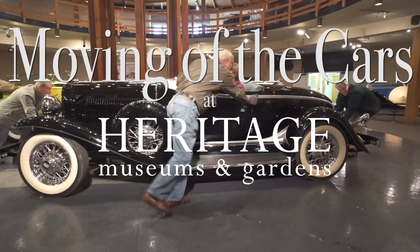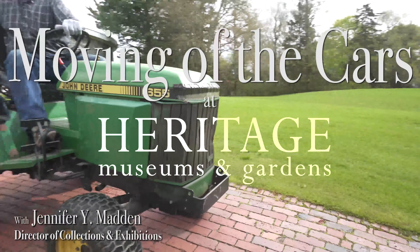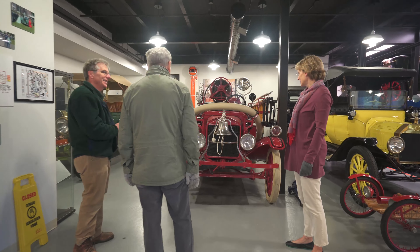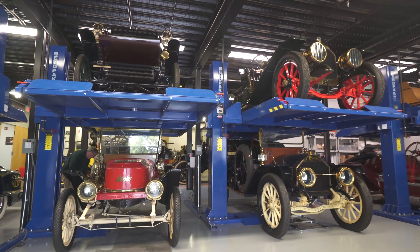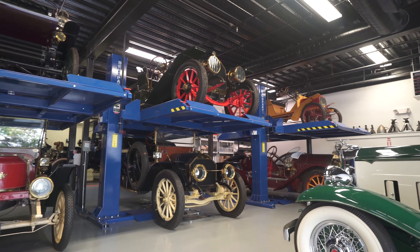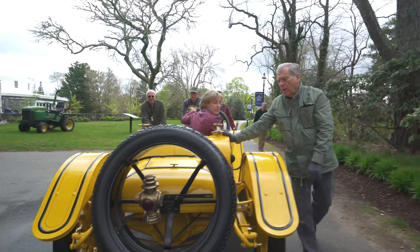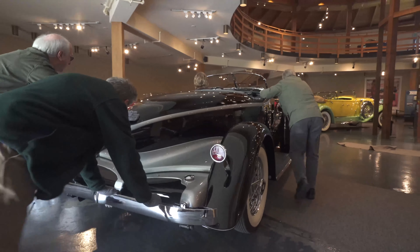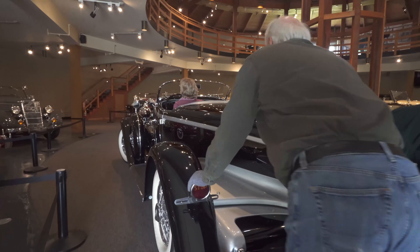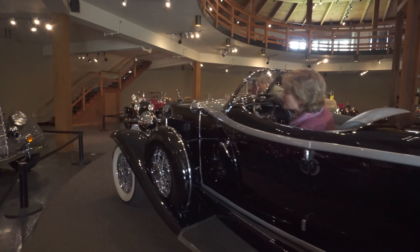We have 40 cars in our collection and we can exhibit about half of them at any one time. So the cars that are not on exhibit are in our auto collection storage area, which is in the lower level of our auto museum. When I am thinking about our exhibits for the upcoming year, I choose cars that are good examples of what I'm trying to illustrate in the exhibit. I need 20 to 22 cars to do that, and the remainder go to collection storage.